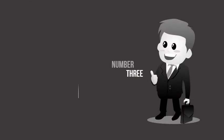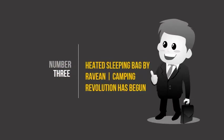Heated sleeping bag by Ravion — camping revolution has begun. Sleep naked everywhere. Extra features: phone charging, water-resistant, wearable, packable, washable, and awesomable.